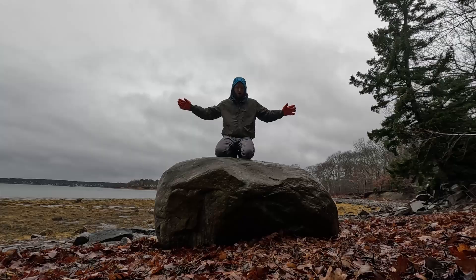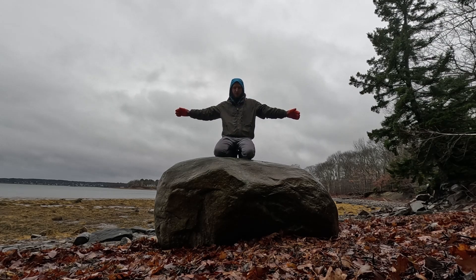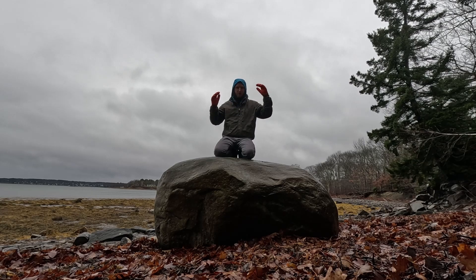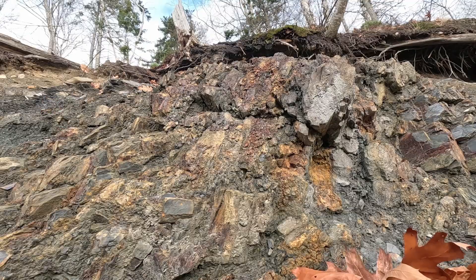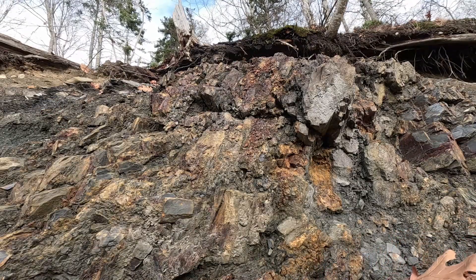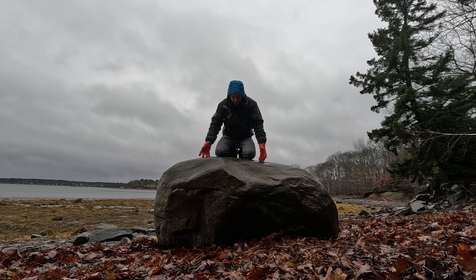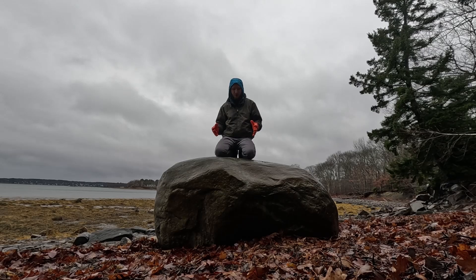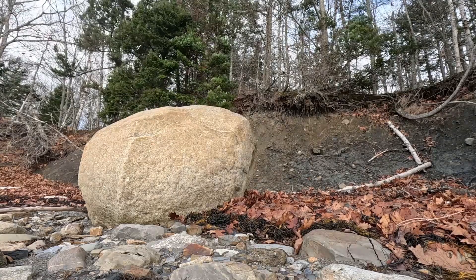All the granite in Maine was formed when the plates collided — when Europe and North America collided to form Pangea — and the edge of the plate near where Maine is got forced down into the earth. Some of it metamorphosed, that made the rock you just saw, and some of it, if it got far enough down and got hot enough, it just melted. The magma that bubbled up had time to cool down with a lot of heat and pressure, and that made this granite. There's a lot of granite in Maine because the crust got forced down and melted.